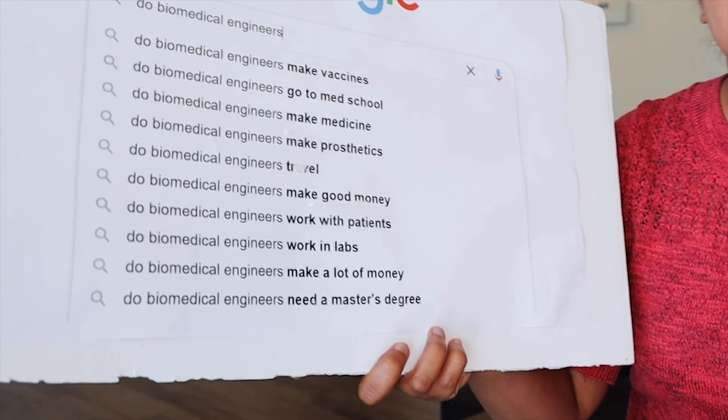Do biomedical engineers need a master's degree? No, you don't. With an undergraduate degree you can very easily get a biomedical-related job. It just depends on whether you're interested in learning more, receiving a higher-level education — and a master's degree does mean you'll be included in a higher salary bracket when you start working.